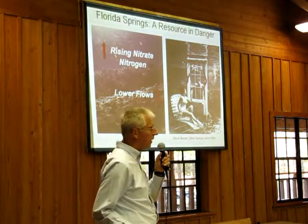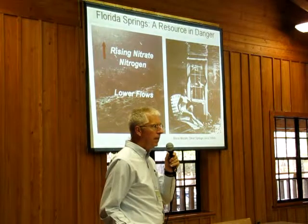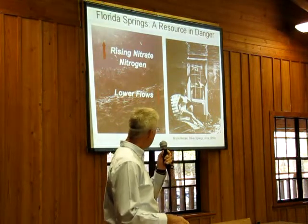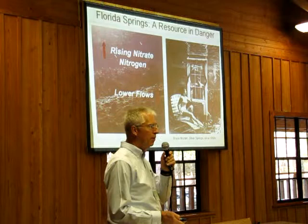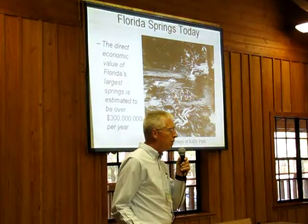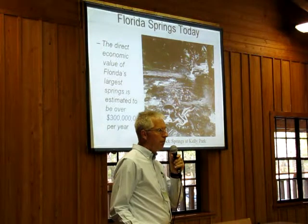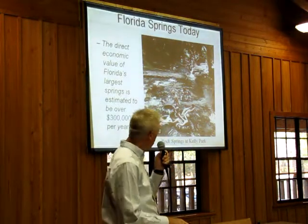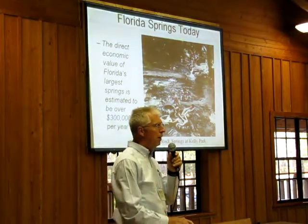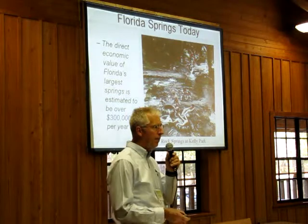Those are the two biggest problems — there are others, but those two are delivering a double hit on springs. They are really showing effects of both these problems if you go to springs now and compare what they looked like in the 50s or earlier. These springs are extremely important to this part of Florida for the economy. This is a preliminary estimate of their direct economic value for the springs and state parks — over $300 million a year. That's Rock Springs Run. The recreational values of springs are enormous.